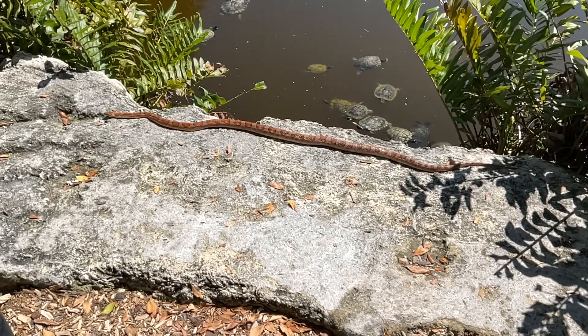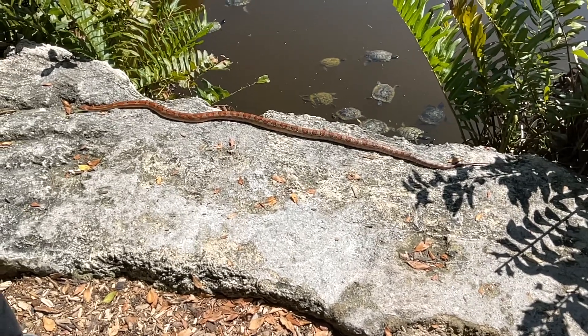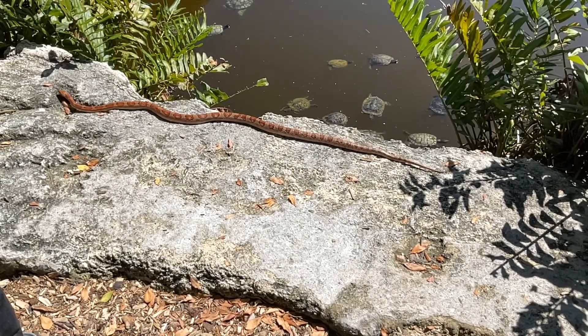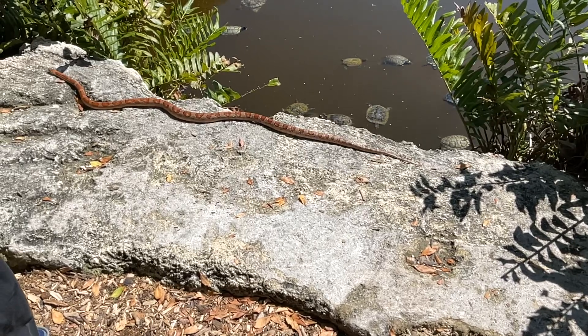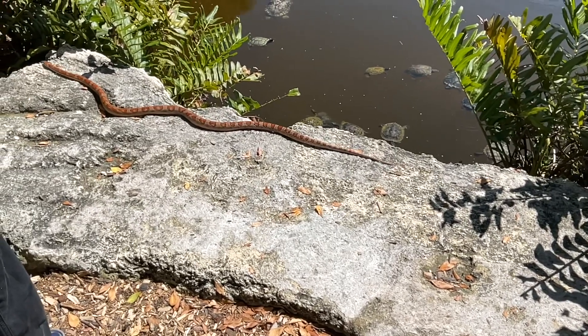Most adult corn snakes are about 30 to 48 inches, or 76 to 122 centimeters in total length. Adults are orangish-brown with black-bordered orange-red or brownish blotches. There is a spear-shaped pattern on the head and the neck.